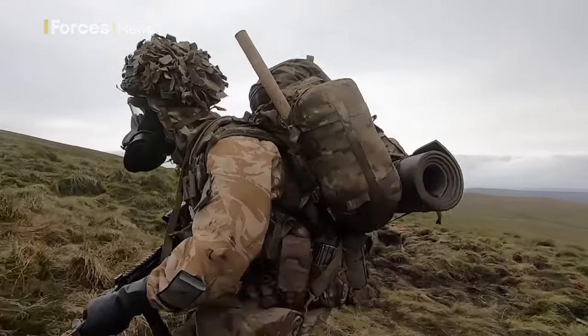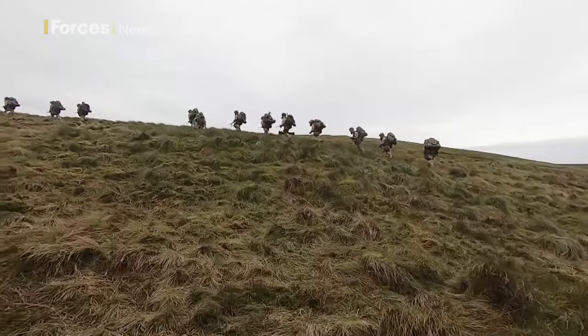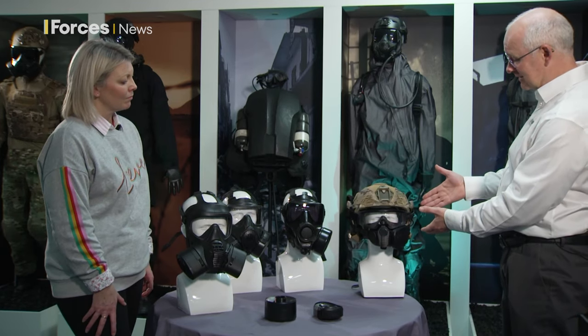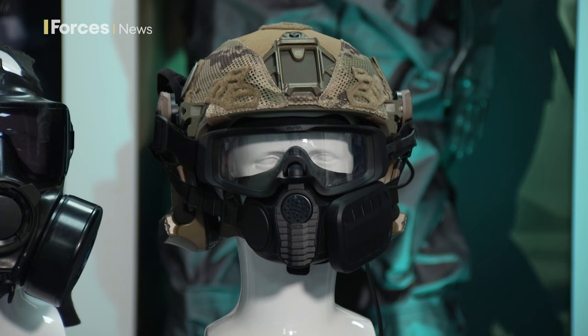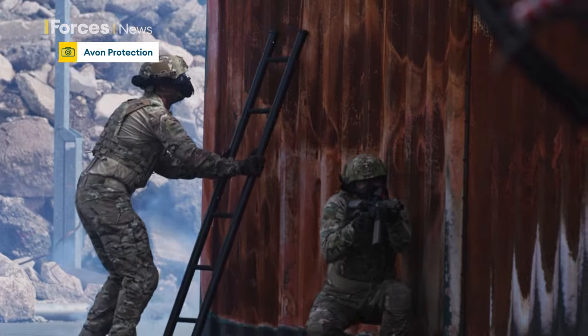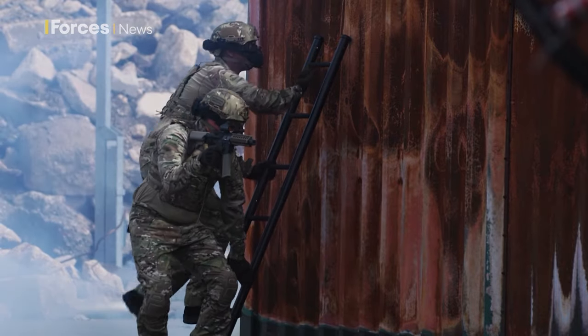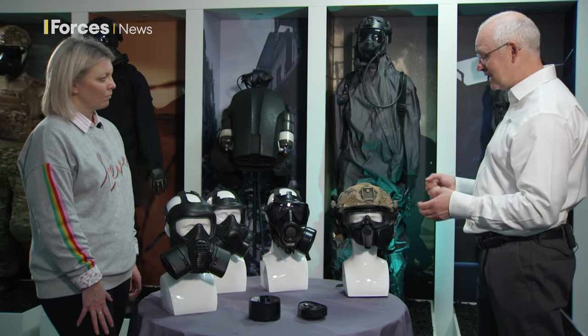So what does the future hold for military respirators? What the users are telling us is that they might want a product that can be donned and doffed much more easily and much more quickly, with a slightly lower burden. This is leading towards a product like this one here on the end, which we're calling Mitre. This is a separate goggle system and face piece. The goggle system has air blown into it to keep it demisted and provide better protection, and it can be very easily mounted to the face. This will give you something you can take on and off very quickly — it'll protect you against riot control agents and particles, but it's a much lower burden product.